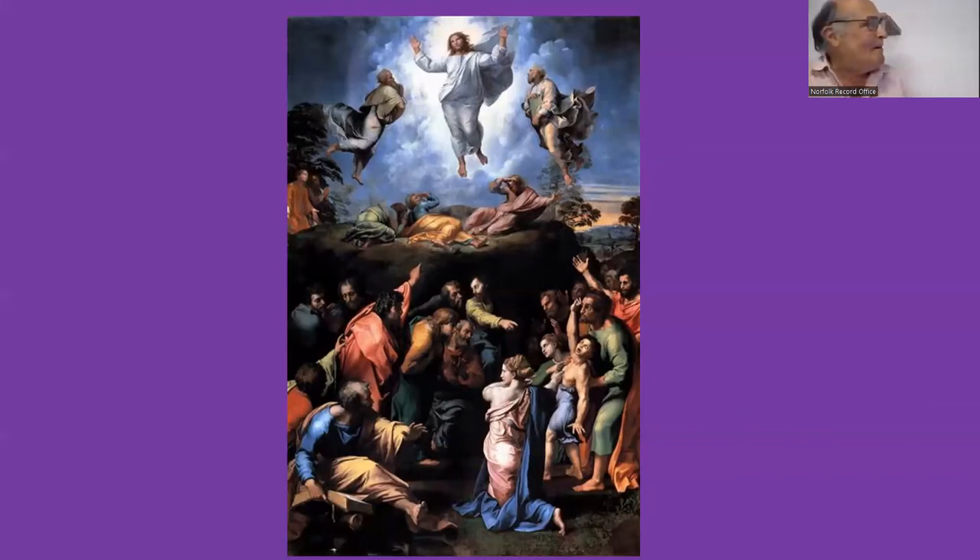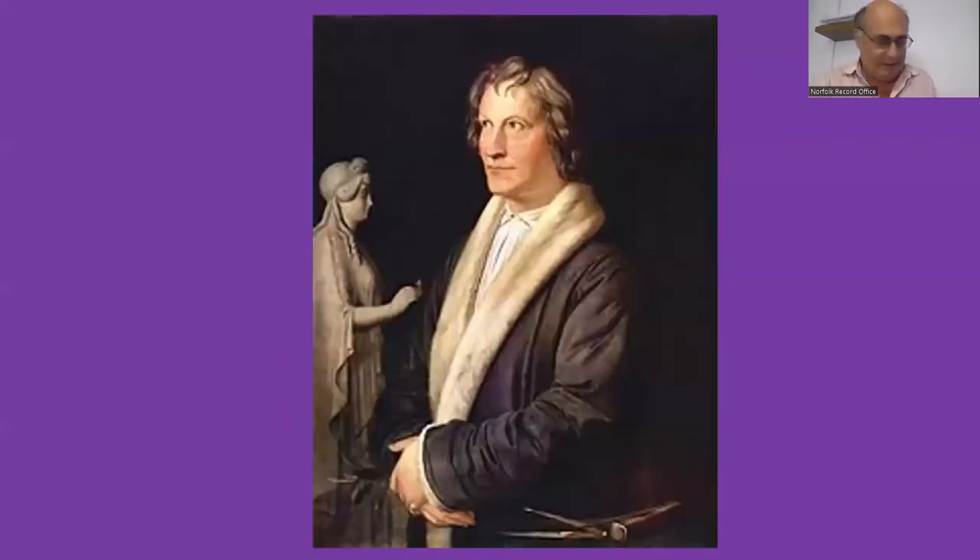Thanks to his journals we know that in Rome he met Bertel Thorvaldsen, the Danish sculptor who lived in Rome from 1797 to 1838 — most of his life. Bright goes and visits his shop — the word meaning both his workshop where he's making things and his shop where he's selling them. Thorvaldsen's sculptor work was well known; these are examples from the journals. As well as the journals, there were many hundreds of letters relating to his daily life mostly in London, with some written from abroad.